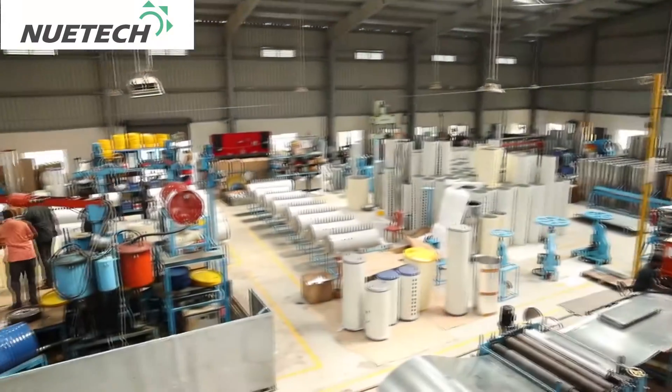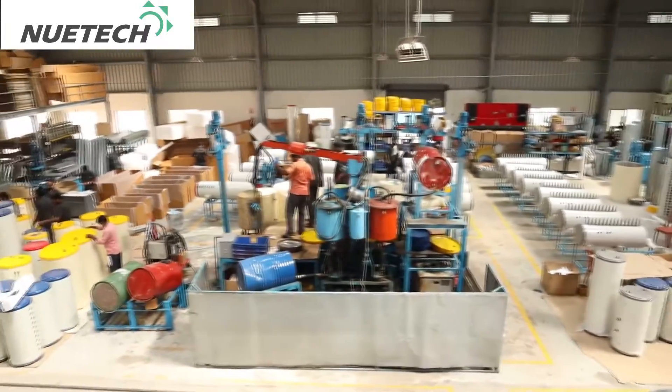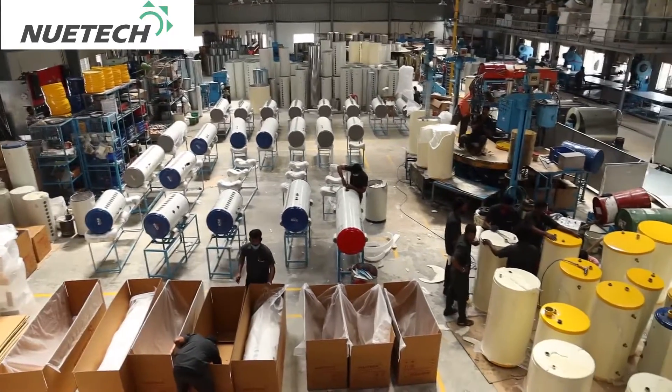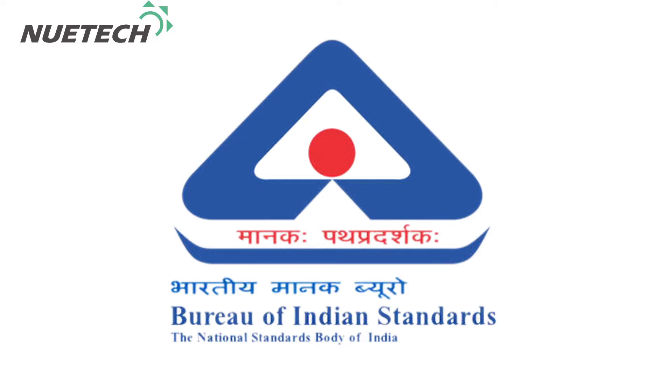Solar water heating systems are manufactured using the best practices available. All raw materials and components used in the manufacture of solar water heating systems conform to the stringent standards of the Bureau of Indian Standards, to assure trouble-free, efficient, long life to the end-users.